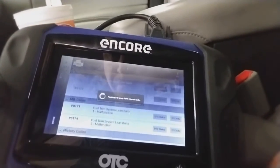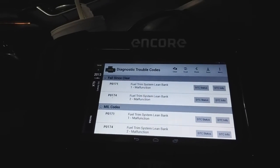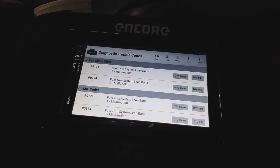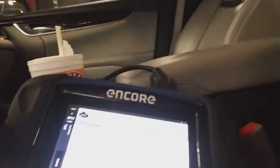The codes showing are P0171 and P0174 — fuel trim system too lean bank one malfunction and fuel system too lean bank two. This means there is too much air going into the system.